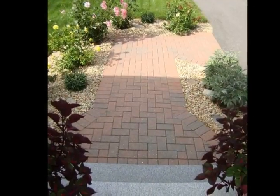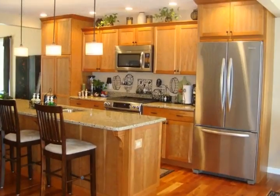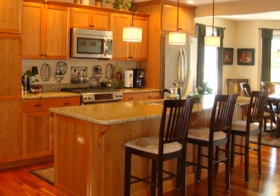The high-end custom kitchen anchors the space, with the dining room to the front and the living room to the rear of the home. The kitchen features high-end natural cherry cabinets, a center island, quartz counters, and gas cooking.